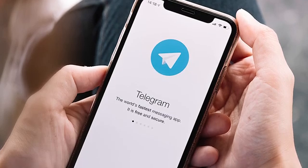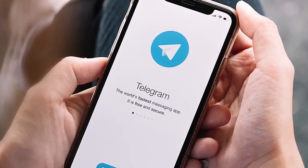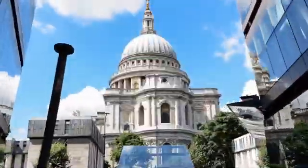In a second I'm going to tell you why Telegram might not be working, give you the possible reasons and tips on how to act in such a situation.